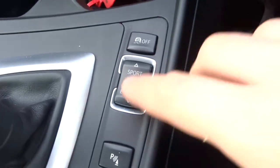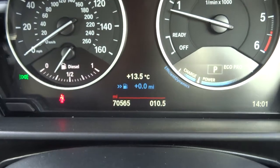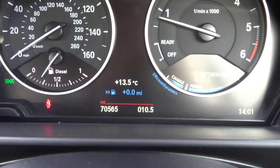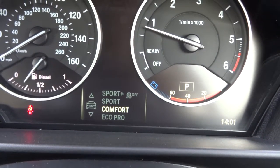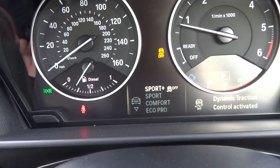We've got different modes for the engine, including an eco mode which shows you a readout and tells you how much fuel you're saving. You've also got your comfort mode, your sport mode, and sport plus which takes your traction control off.